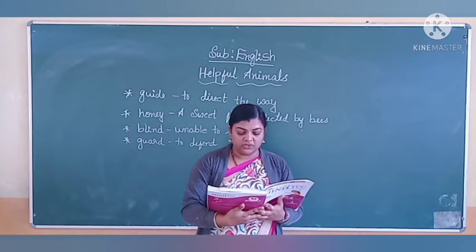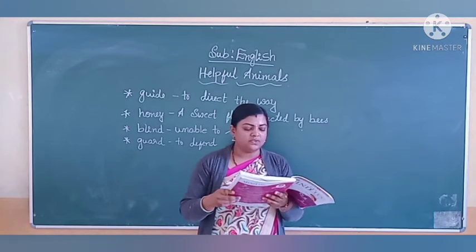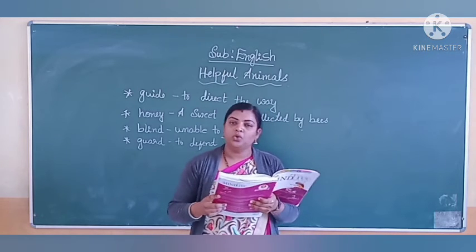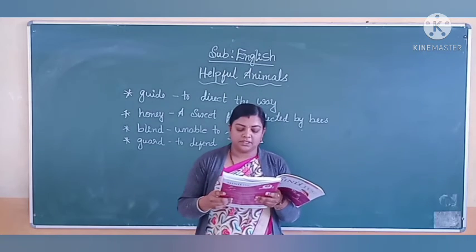Chickens give eggs. Egg means 'motte' in Kannada. Chicken gives eggs and silkworm gives silk. Silkworm means 'reshme hudu.' A silkworm gives silk.